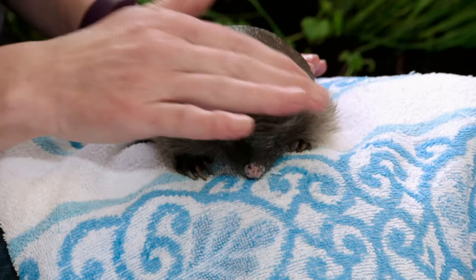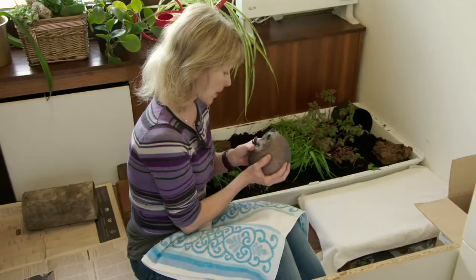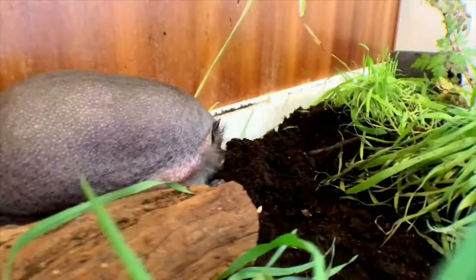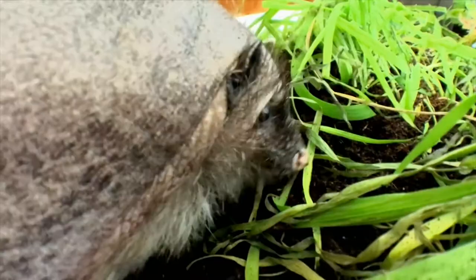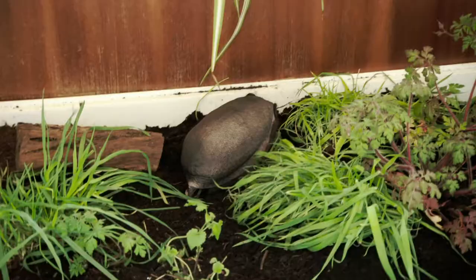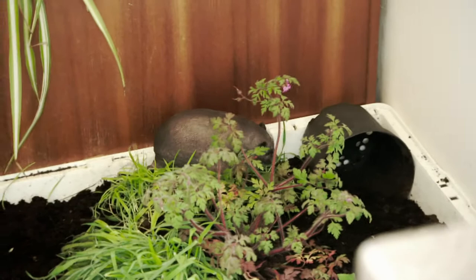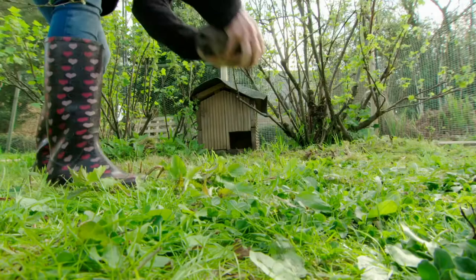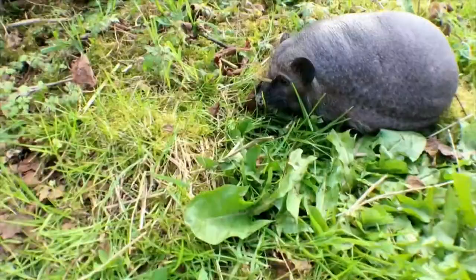Lucky Derek! Monique has also set up an indoor playpen so Derek can get some exercise. Sadly, without his prickly coat of armour, Derek cannot be released into the wild. But Monique has the next best thing. During the warmer months, Derek has a large fruit cage, safe from other animals, so Derek can enjoy the great outdoors.